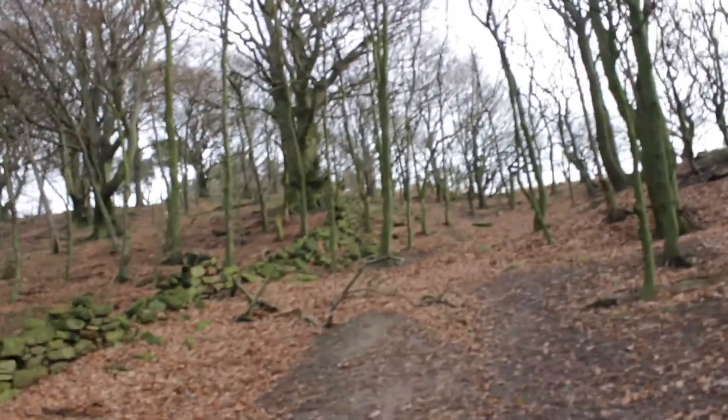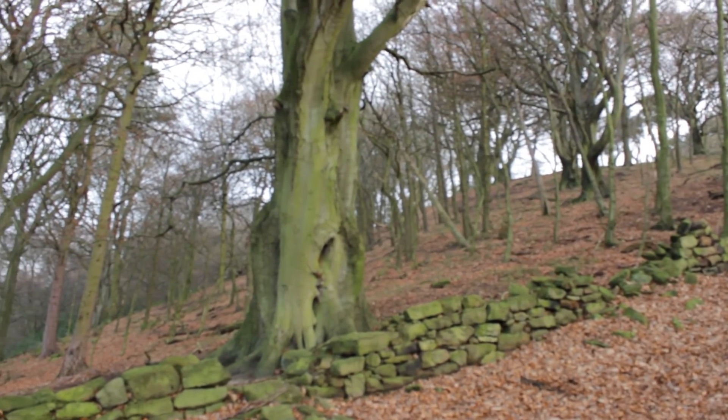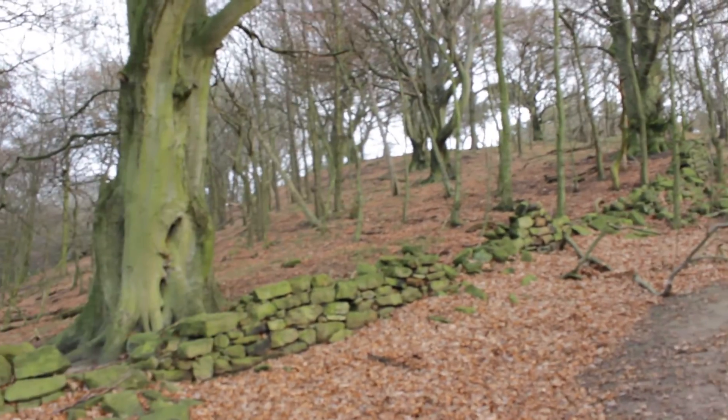Good morning geocaches and people of YouTube, it is me Mitzi 2k and I am doing a geocache this morning called Beachwood Walk. Wow, I have just seen deer — I don't know if the video caught that but they were up the top there and they just ran across. This area is so beautiful.